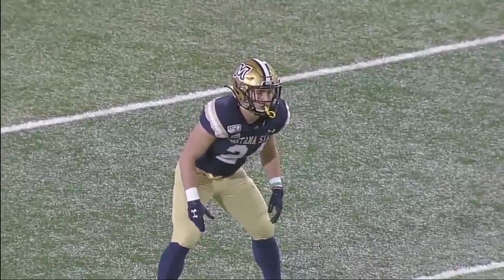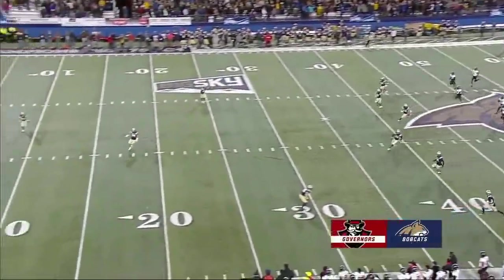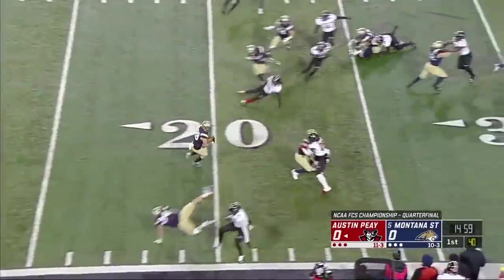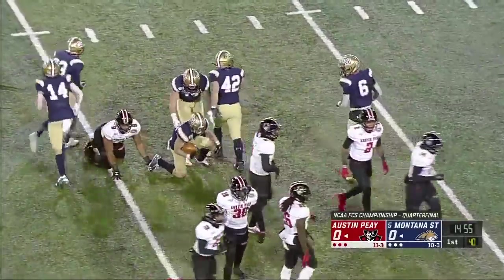For Montana State, Logan Jones is back there awaiting the kick from Cole Phillips and we're underway. The squib inside the 20 yard line and on the return is Jones — he's across the 30 to the 31.